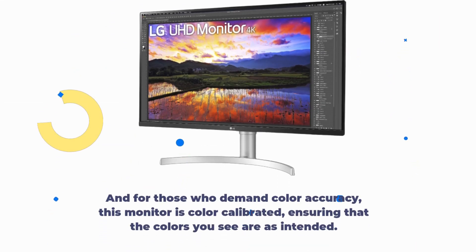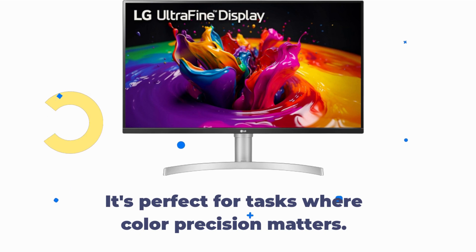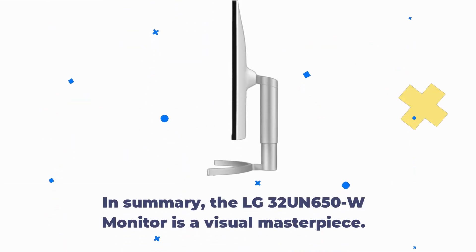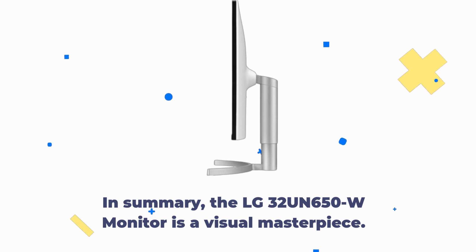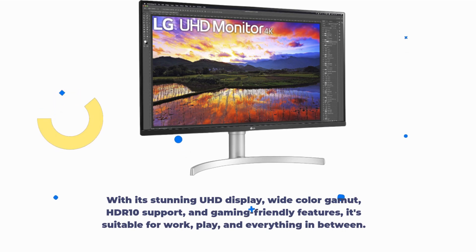And for those who demand color accuracy, this monitor is color calibrated, ensuring that the colors you see are as intended. It's perfect for tasks where color precision matters. In summary, the LG 32UN650W monitor is a visual masterpiece. With its stunning UHD display, wide color gamut, HDR10 support, and gaming-friendly features, it's suitable for work, play, and everything in between.